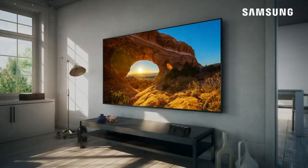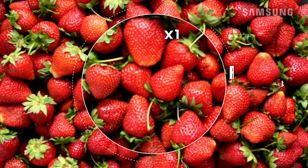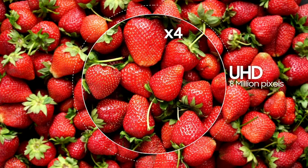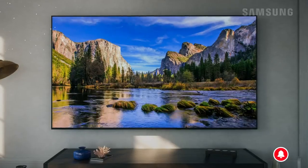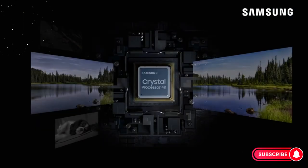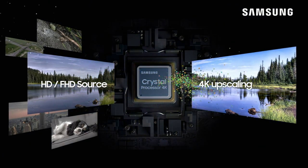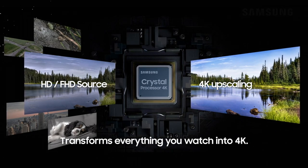The Samsung 28000 series truly embraces the smart TV revolution, incorporating a plethora of features to make streaming and browsing seamless. This TV runs on Samsung's Tizen operating system, known for its user-friendly interface and quick response times. Navigating through apps, streaming platforms, and settings becomes a breeze with Tizen's intuitive layout.